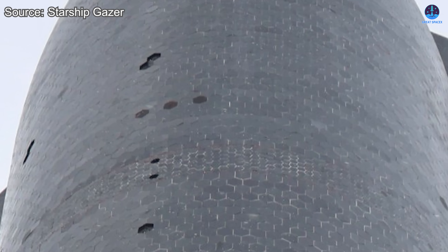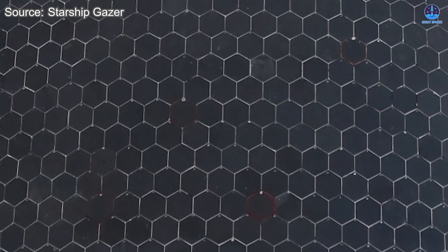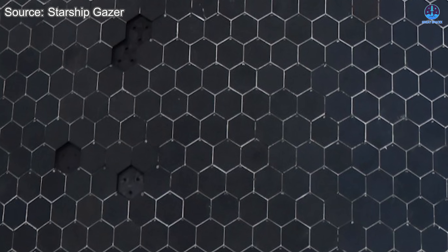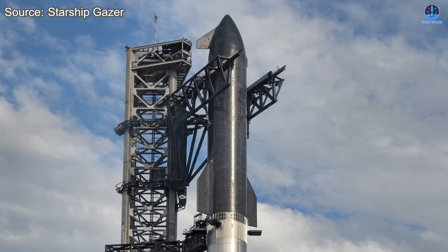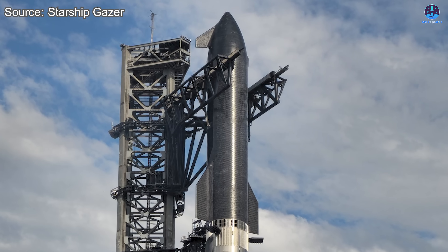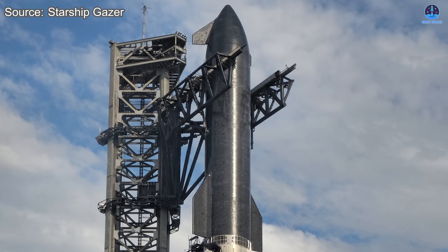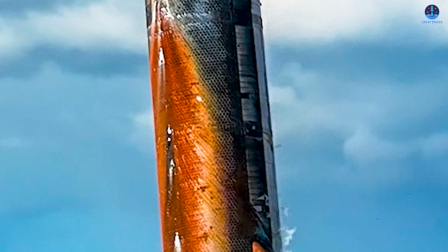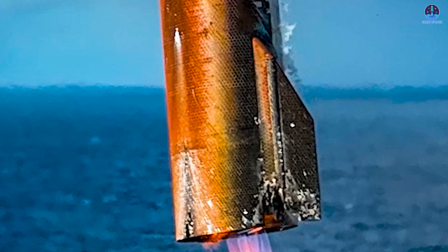Gerstenmaier emphasized that SpaceX intentionally tested metallic tiles alongside ceramic tiles. The idea was to explore whether metallic tiles, which are more durable and easier to produce, could replace ceramics in the future. They were installed on both sides of the ship and possibly in the areas where white streaks were visible on images of S-37. A successful demonstration would have represented a major breakthrough. However, Gerstenmaier admitted the material didn't work so well because it proved too vulnerable to oxidation.